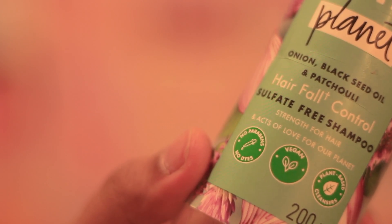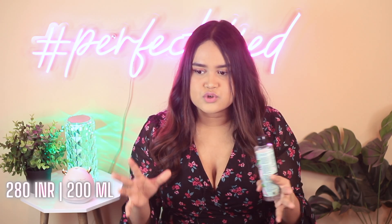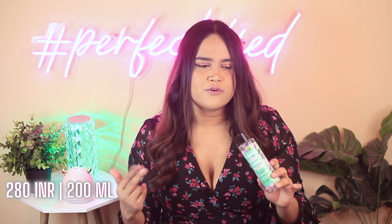Coming on to the next pick — and by the way this is an empty — this is the Love Beauty and Planet onion black seed oil and patchouli oil-controlled shampoo. They come in two sizes; this is the 200ml one and I also have the 400ml one. I love this shampoo. Not only is it sulfate-free, which is great for my colored hair, but it truly minimizes hair fall to a certain extent because it cleanses your scalp without irritating it. I can vouch for that because I have a tender scalp due to all the medication I use for my scalp psoriasis. It is a pretty tricky situation to find a shampoo that is sulfate-free and lathers up nicely without irritating my scalp.